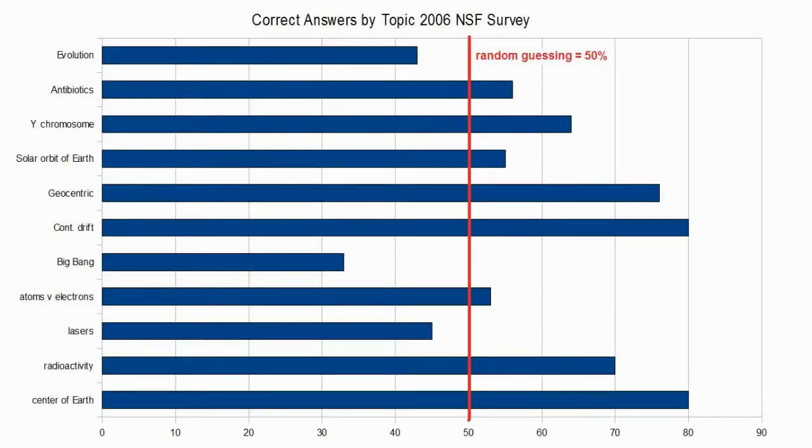And 43% answered correctly the basic evolution question. This is staggering when you really ponder it. I understand the religious motivation about the two questions on origins. But the number of people who think lasers are sound energy — almost half the people didn't know that an electron is smaller than an atom. Or worse, the number of correct answers was not significantly higher than everyone taking a wild guess. That's 2,000 people with no clue about basic technology and Earth science. People don't understand our solar system, our basic genetics, how antibiotics work, or where radioactivity comes from.